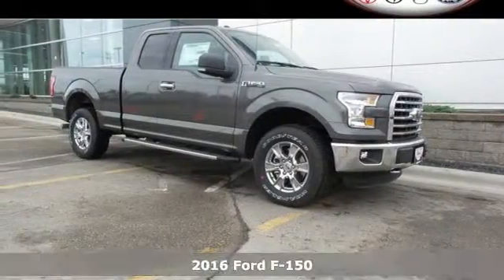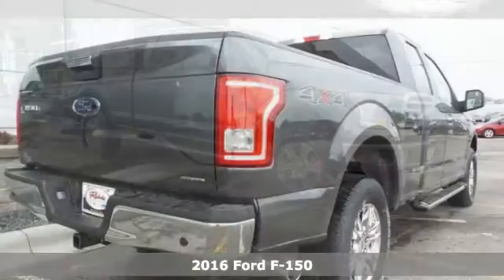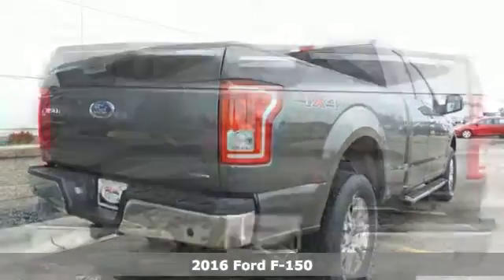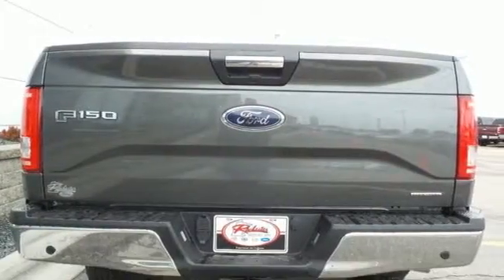It's a 2016 Ford F-150. Put this truck to the test. It's built lighter yet stronger with a no-rust military-grade high-strength aluminum alloy.